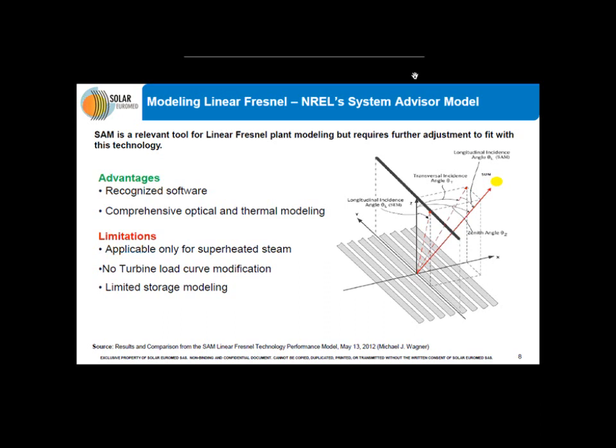After explaining why we want to understand how SAM works, I will show a comparison of our in-house software and SAM. SAM is a very good tool for linear Fresnel modeling because it has regular updates to enhance its accuracy. It is widely used throughout the world as a recognized software that most of the industry uses. It has very good optical simulations that enable simulation of thermal production and thermal models. However, if you want to use it for Solar Euromed technology, you have to know several limitations. The first one is that it is applicable only for superheated steam, as stated in the document on SAM linear Fresnel technology performance models made by Mike Wagner in 2012.